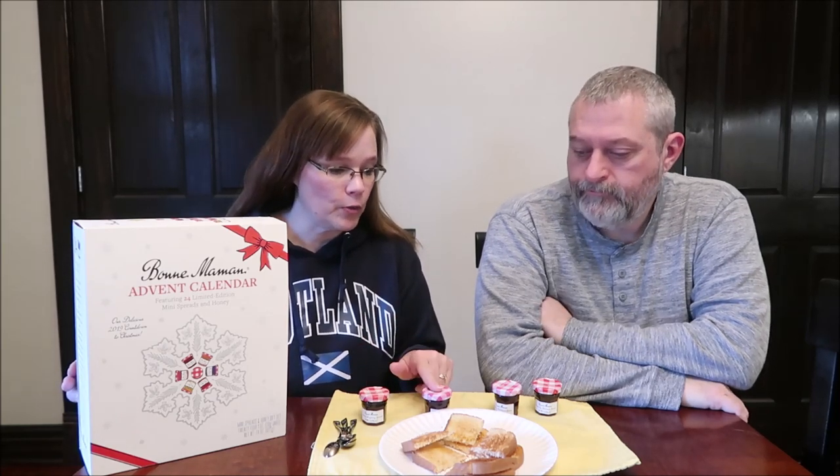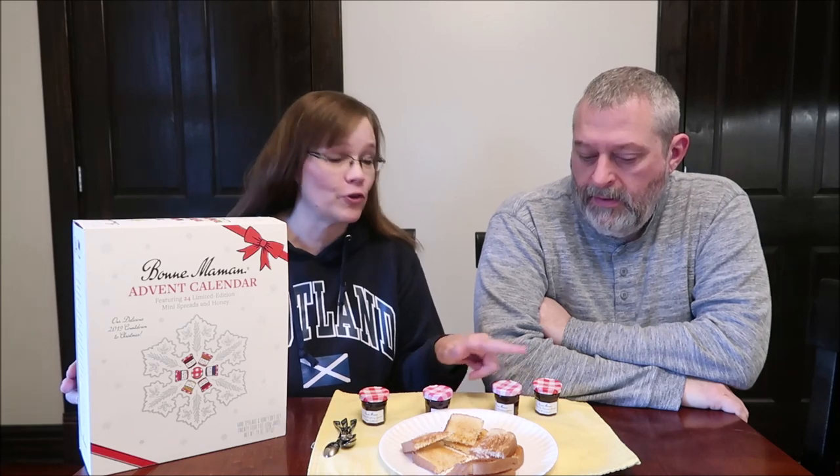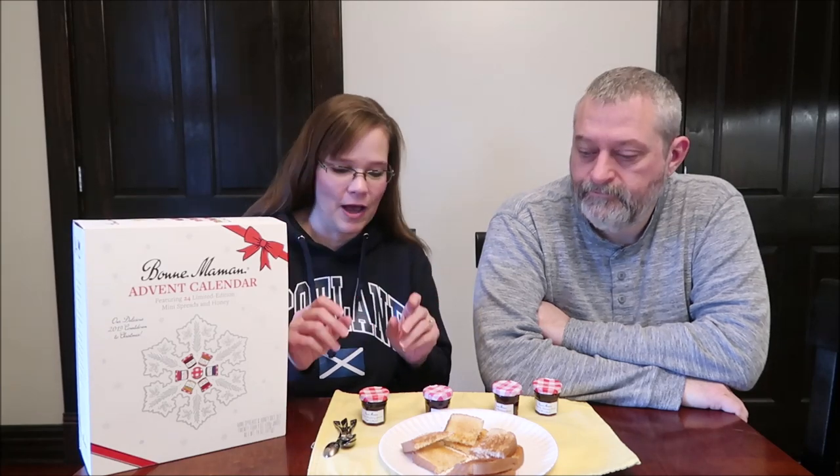Today, Kevin and I are going to be trying four flavors of fruit spreads from the Bonne Maman Advent Calendar. Josh sent me this for 2019, and so we have what — 20, 21, 22, 23, and 24. The last four that were in here, not in that order, but this is just the order that I put them in.